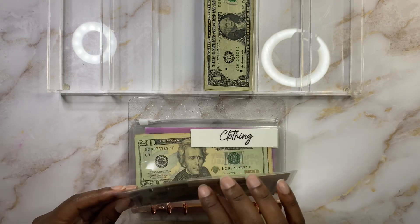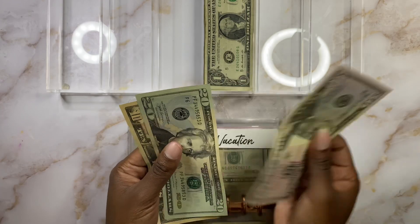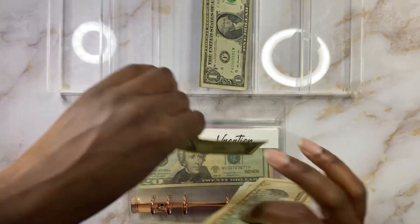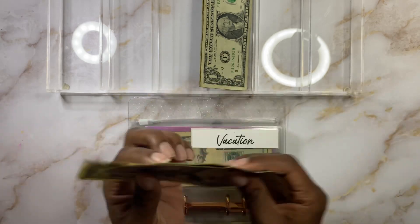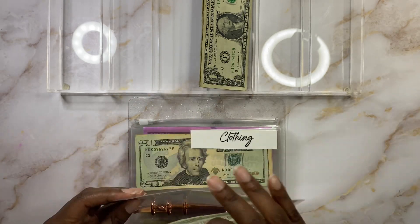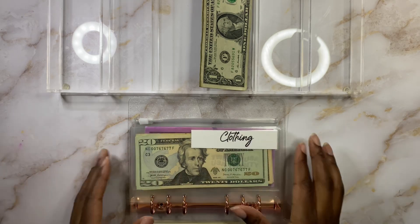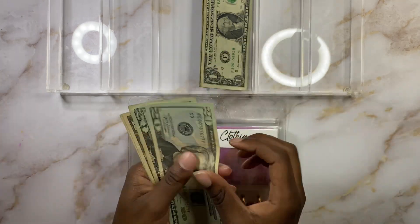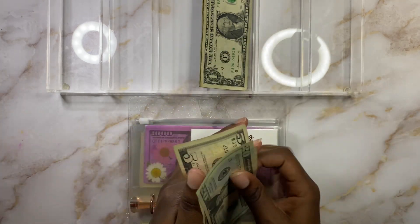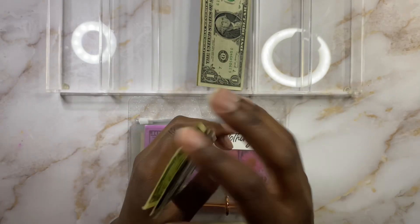Next is going to be vacation. Vacation today is going to get a dollar. We have $80 in vacation, so that'll bring us to $81. Clothing is going to get a dollar as well. We have $55 already, so clothing is going to have $56.